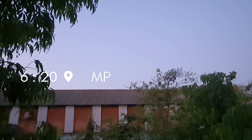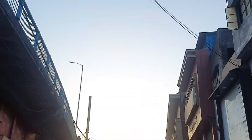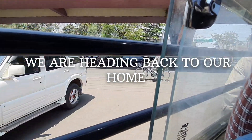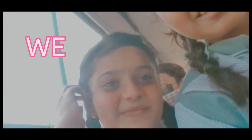So guys, I am reading Fajr prayer. It is 5:53 and now it is time to go to school.